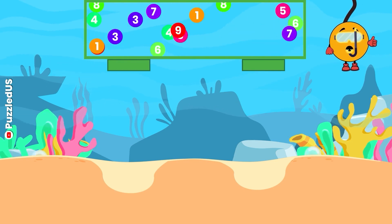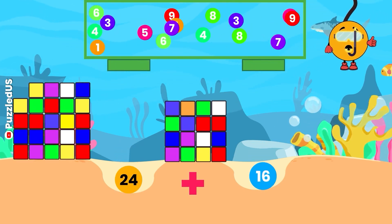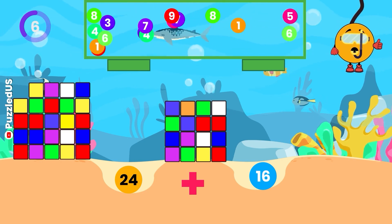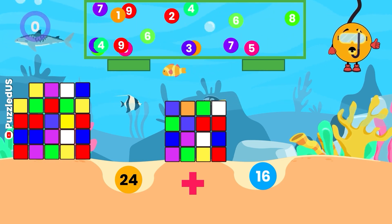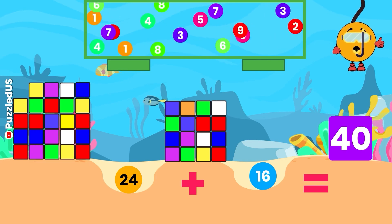Moving forward, what do we get when we add 24 and 16? Watch the cubes and falling balls closely! Your 10 seconds start now! Excellent! The answer is 40, just like the number of hours you work in a week in many countries!